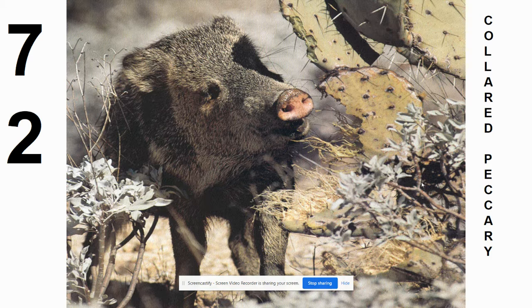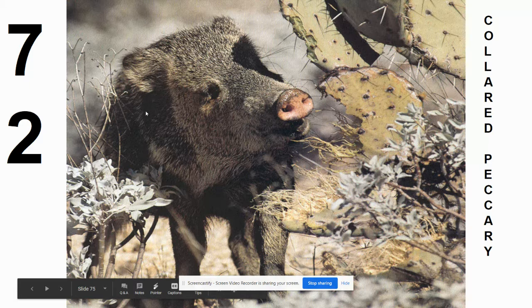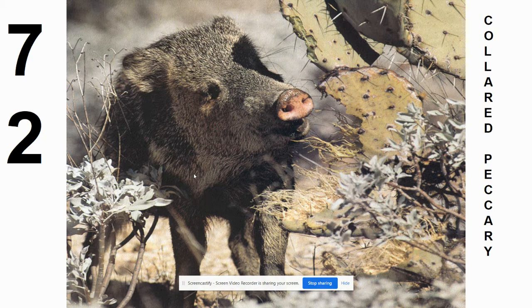The last one is the collared peccary. This one is also found in some of the extreme Southern states. It looks like a pig — they consider it pig-like. It does have a lighter ring of hair around its neck, which is where the word 'collar' comes from. They live in dry climates, and one of the adaptations of this animal is the ability to eat a cactus to get water — a neat feature that helps them survive in such conditions.